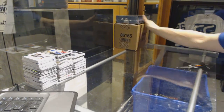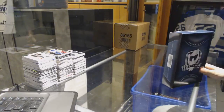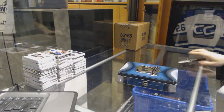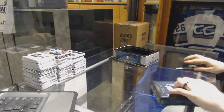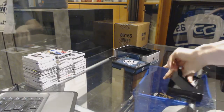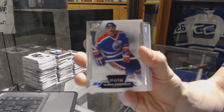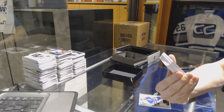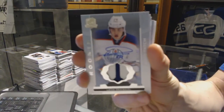Now on to the 14-15. Base card number 249 for the Edmonton Oilers, Glenn Anderson. We've got a two-color rookie patch auto, number 47 of 249 for the Edmonton Oilers, Leon Draisaitl.